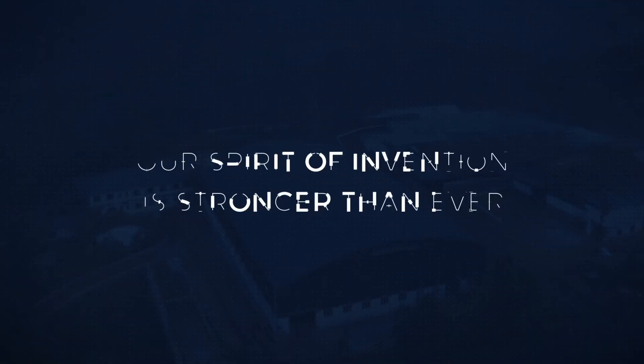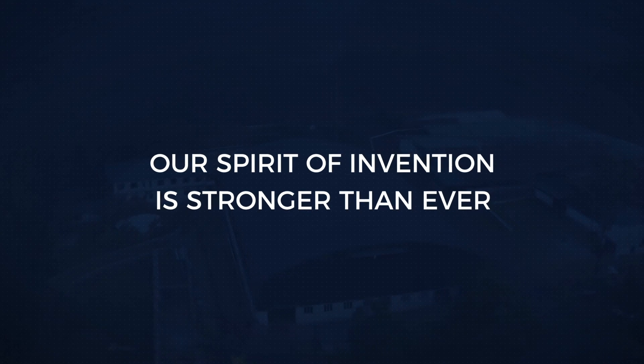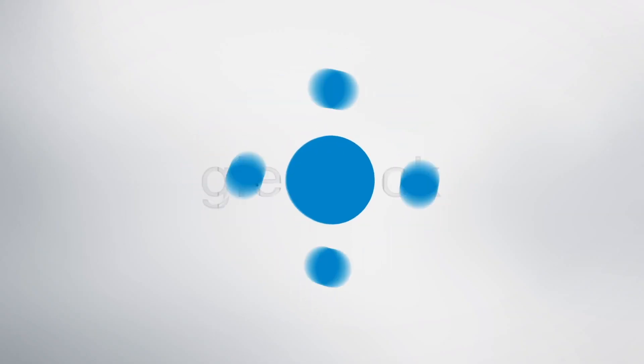Whatever be the needs of our customers, Glenrock has the solution. We are used to taking challenges to enable us to remain in the forefront of our business. But this is only the beginning. Our spirit of invention is stronger than ever. And we are Glenrock.